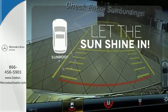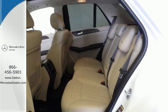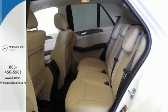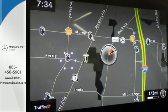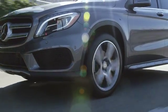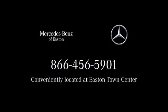Let the sun shine and fresh air in with the sunroof. A new era for luxury, performance, and safety. Test drive this GLE Class today. Come experience luxury the Jermaine way at Mercedes-Benz of Easton, conveniently located at Easton Town Center.